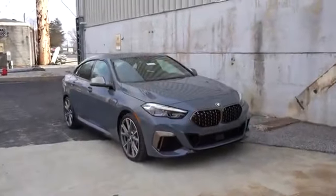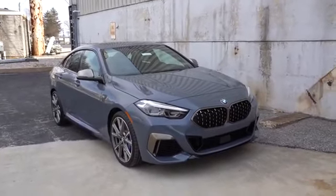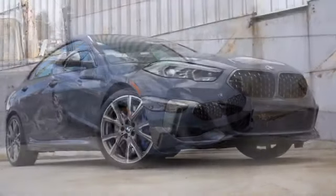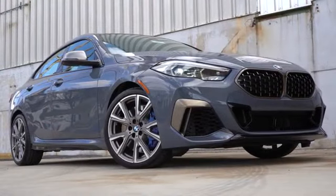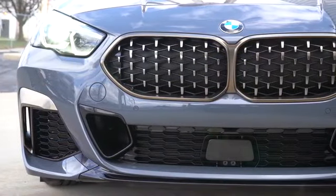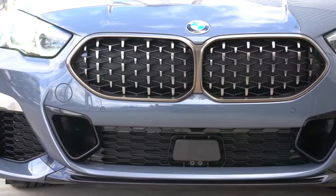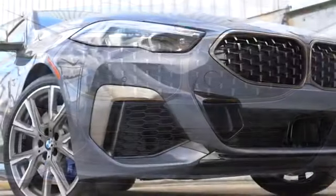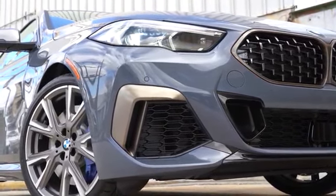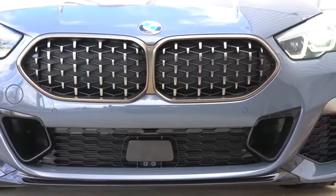Here she is — the exterior color on this particular one is called Storm Bay Metallic, a $1,200 option, and it definitely looks good. Starting up front: the Active Kidney front grille with bronze accents comes standard, and you can find aerodynamic vents in that front bumper, once again with bronze accents. Those vents are all functional — they direct air around the wheel and tire combination for better aerodynamics.